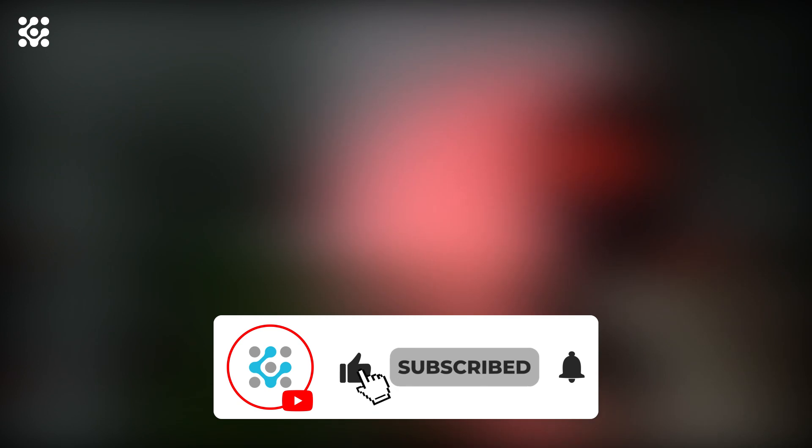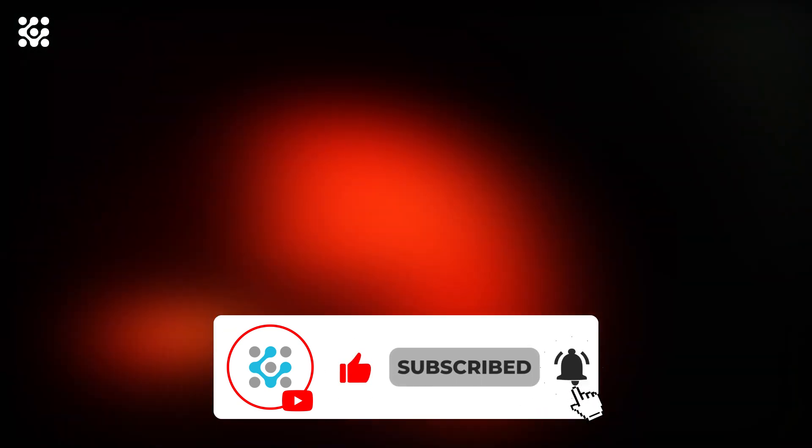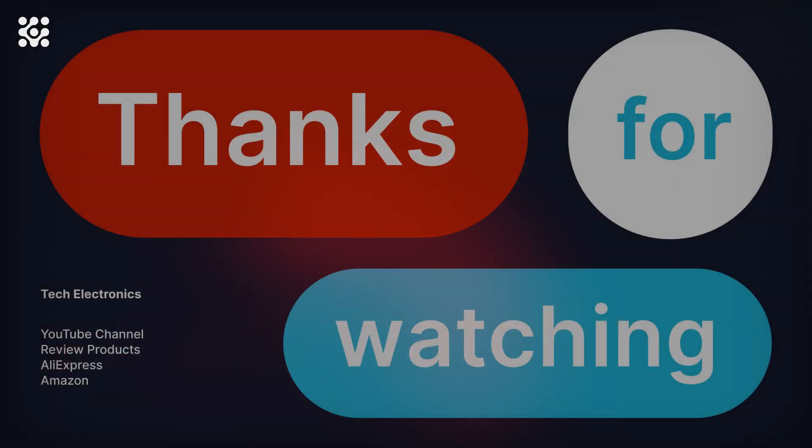Subscribe to my YouTube channel and click on the bell please. Thank you very much for watching this video.